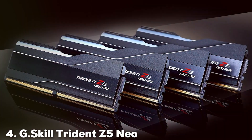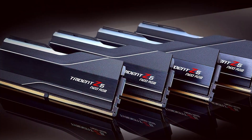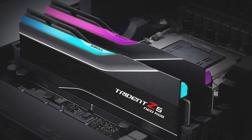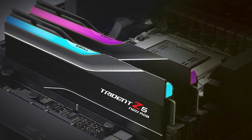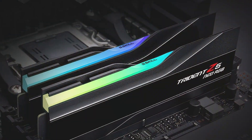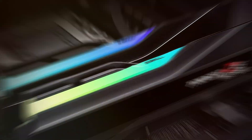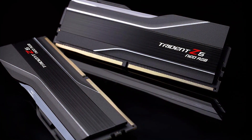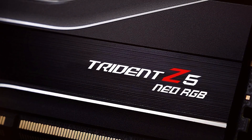The number 4 position is held by the G.Skill Trident Z5 Neo RGB 32GB DDR5 6000MT/s. This RAM features a stunning RGB design that can be customized to match your system's look, making it a favorite among gamers and PC enthusiasts. The design is not just about looks — the Trident Z5 Neo is built for performance. The quality of the components ensures reliability, while the heatsink design keeps the RAM cool even during intense gaming sessions. This RAM is perfect for those who want both style and substance. Usability is another strong point, with easy installation and compatibility with most modern motherboards. The 6000MT/s speed delivers exceptional performance.